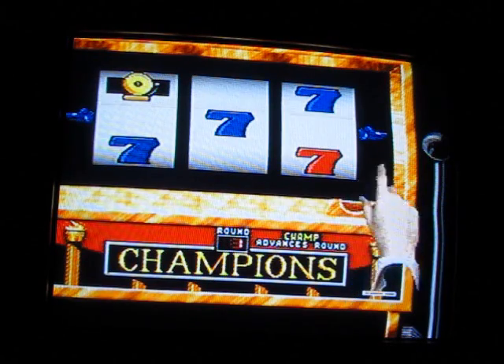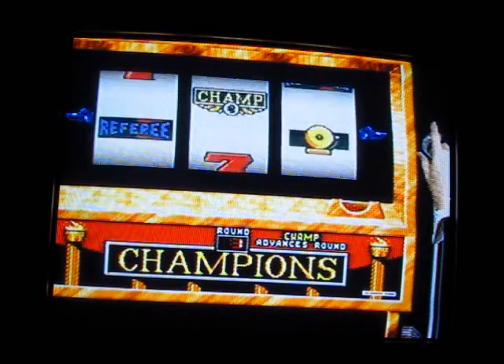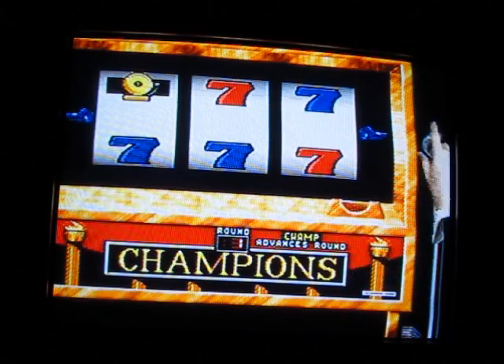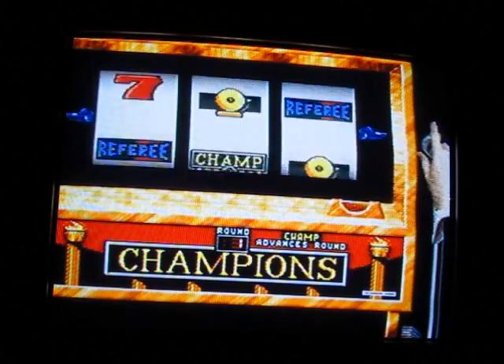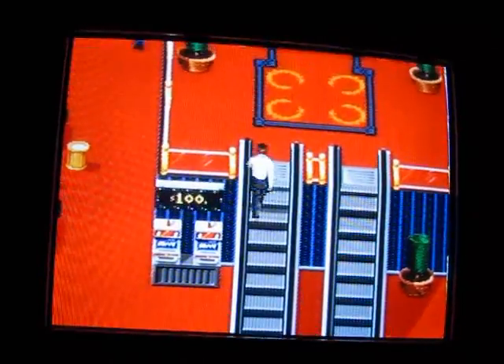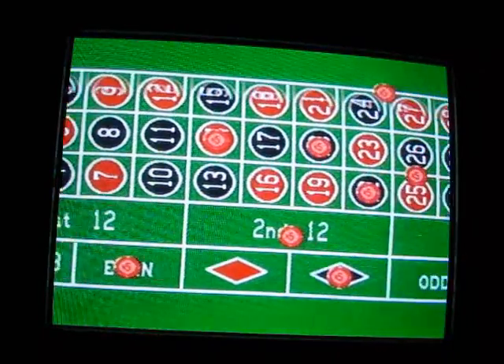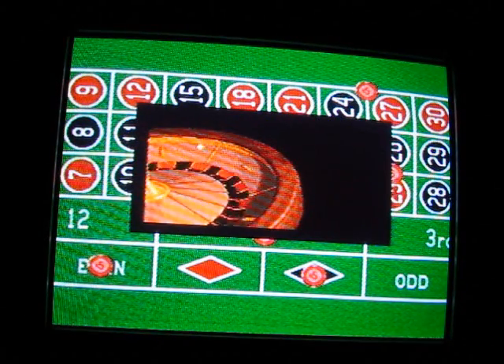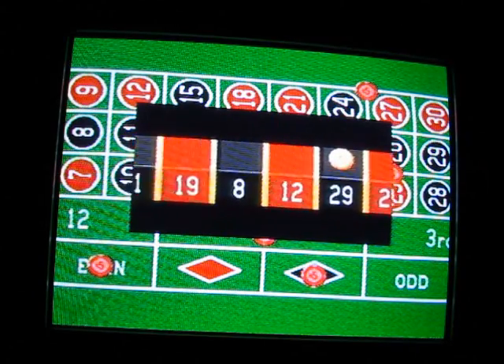We've got Super Caesar's Palace for the SNES! What I figured is that Konami knows what they're doing with their delving into casino games, so I thought I'd get into that myself. I'm going to play through every single slot machine and roulette game, and whatever other games they have in here. You're going to see it all, and I'm going to be a multi-billionaire! Heck yeah!